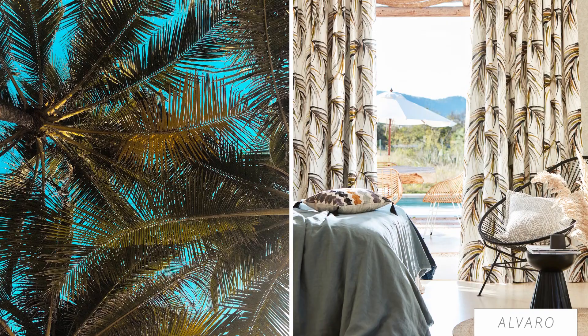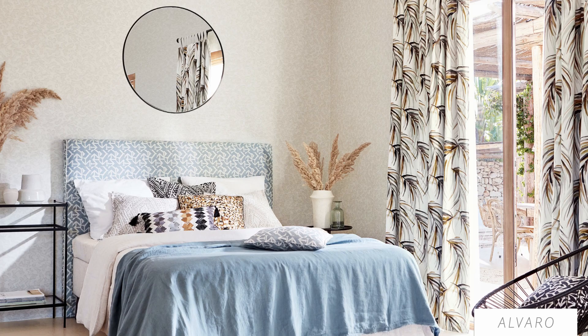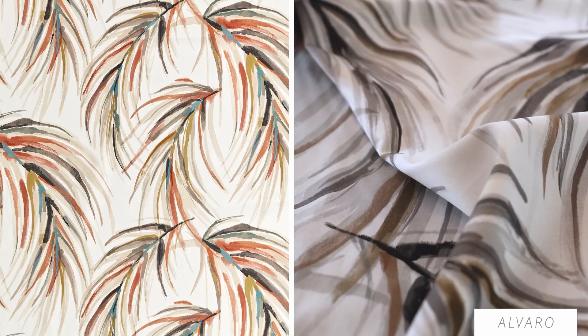Reminiscent of palm trees swaying in a gentle breeze, Alvaro is a design that truly comes alive printed on 100% satin cotton. The amazing thing about satin cotton is not only the handle, but how the designs and the colours come alive when printed on this amazing cloth.